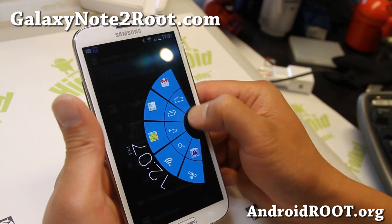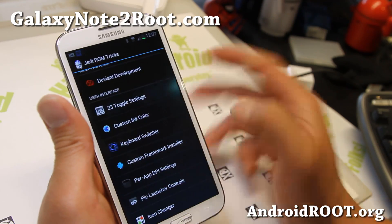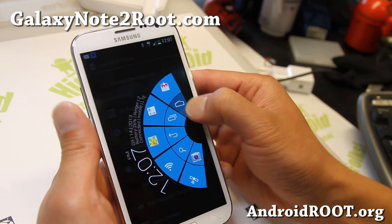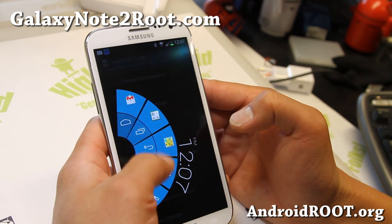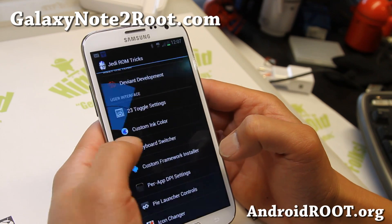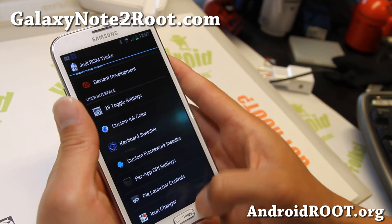I did show you the pie launcher — it does come with LMT launcher enabled in the settings, you just have to set it up. I also have a video on that so you can watch it to set it up. That way you can quick-toggle your Wi-Fi, quick-toggle your GPS, all that good stuff.